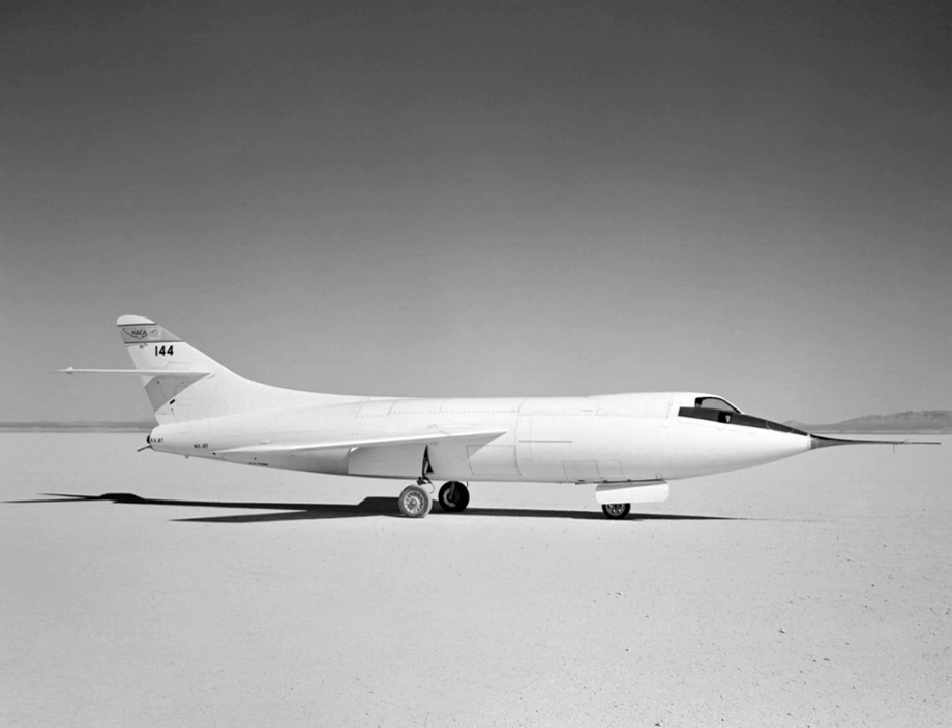The "-2" in the aircraft's designation referred to the fact that the Skyrocket was the Phase II version of what had originally been conceived as a three-phase program. The Phase I aircraft, the D-558-1, was jet-powered and had straight wings.